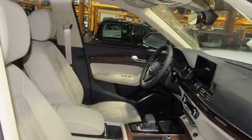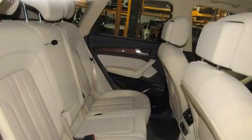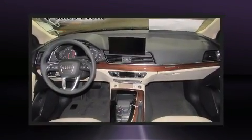Audi prioritized practicality, efficiency, and style by including leather upholstery, an automatic dimming rearview mirror, front and rear air conditioning, power moonroof, and much more.